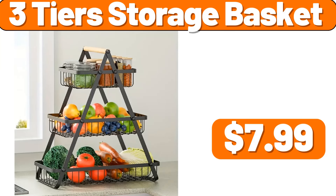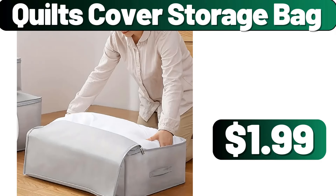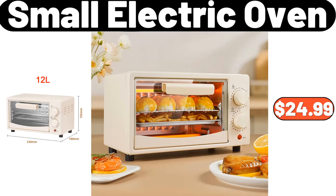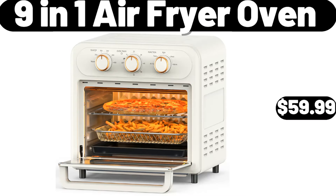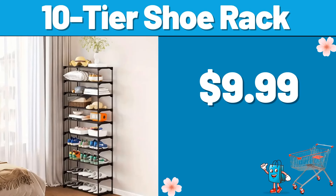Three-tier storage basket, $7.99. Living room chair, $215.99. Quilts cover storage bag, $1.99. Small electric oven, $24.99. 9-in-1 air fryer oven, $59.99. ALDI insulated thermal bag, $7.99. 10-tier shoe rack, $9.99.